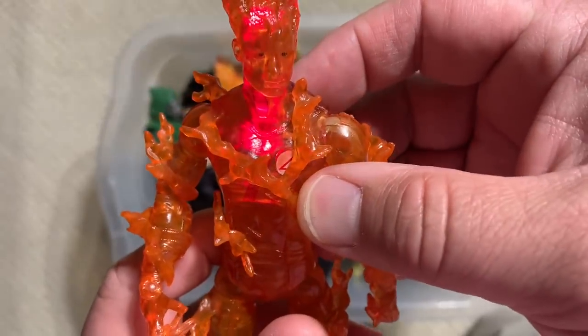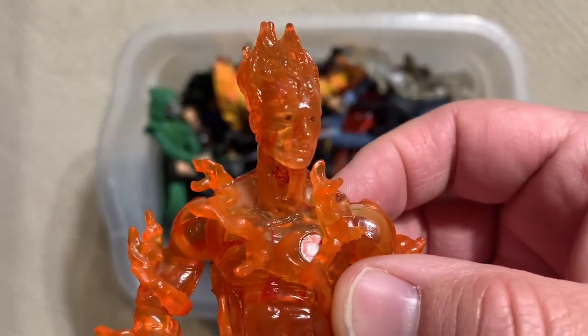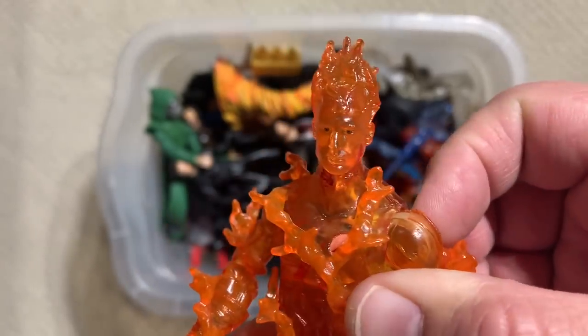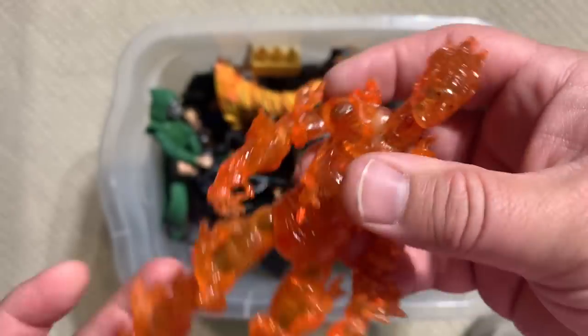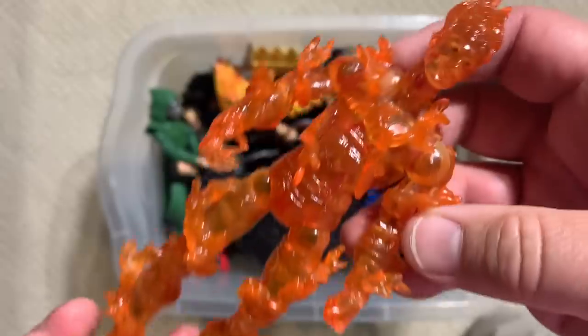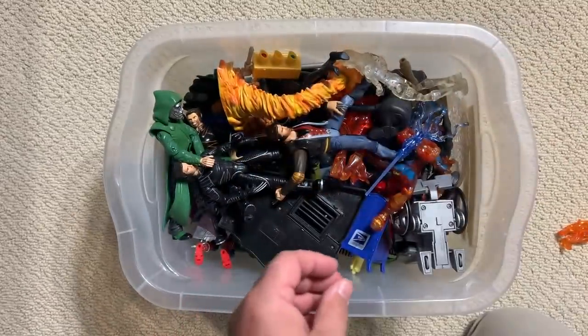He does something too — oh, look at that! Holy cow, that is so cool, and it still works. I mean, this is 15, 16 years old and the batteries still work. Oh, I love you Toy Biz. You are so good.